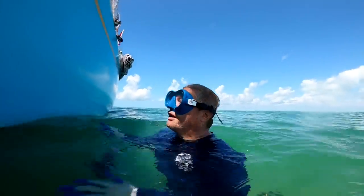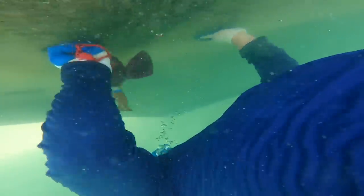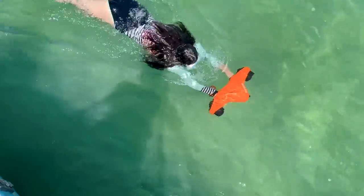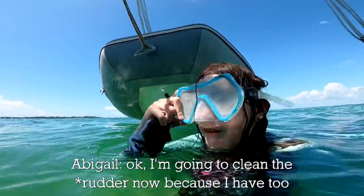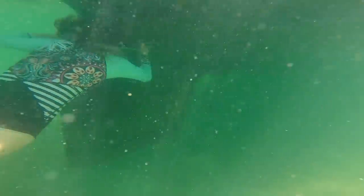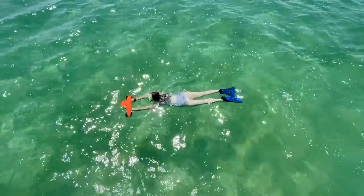To get ready for our overnight passage to the Bahamas, Todd and the girls are taking this opportunity to clean the bottom of our sailboat. It's mostly soft growth that comes off easily with a Scotch-Brite pad. I'm going to open the prop now because I have to. Use the link and discount code below to get a scooter for yourself.